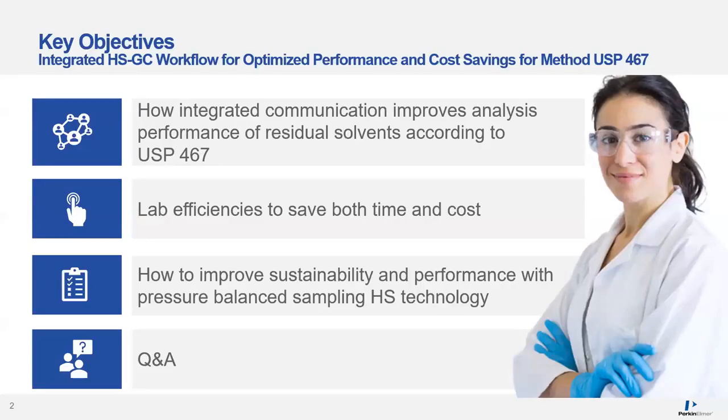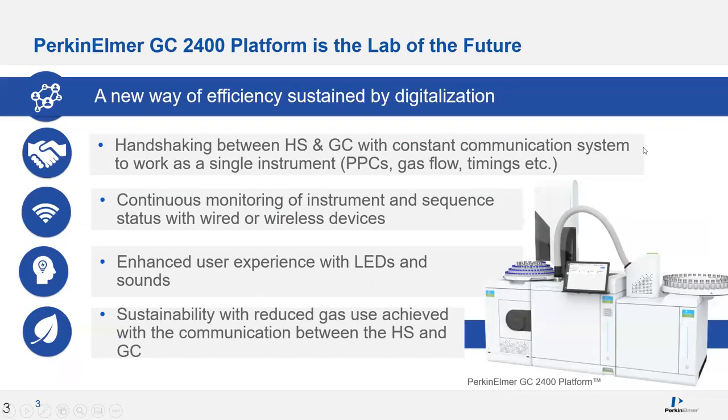Some of you might be wondering what exactly is integrated HS-GC workflow — haven't they always been integrated together? In this webinar, we'll explain that and also cover how integrated communication can improve analysis performance, how it brings efficiencies in the lab that save on both time and cost, how we've made improvements to our pressure balance sampling in the headspace, and then we'll save a few minutes at the end for a question and answer period.